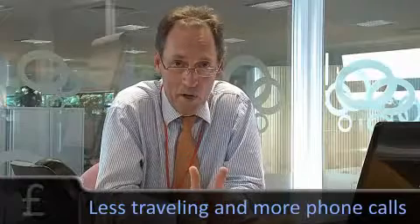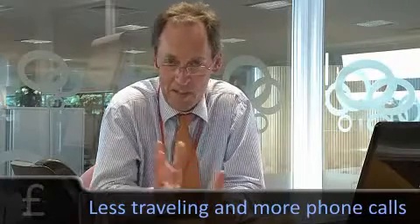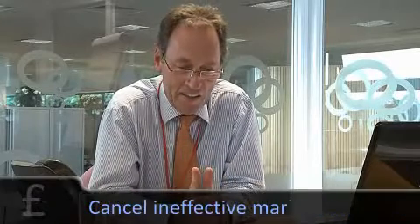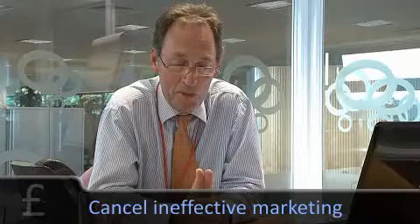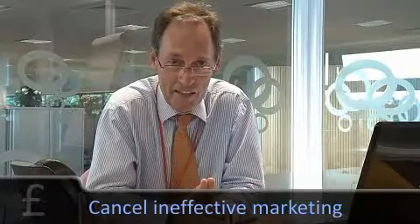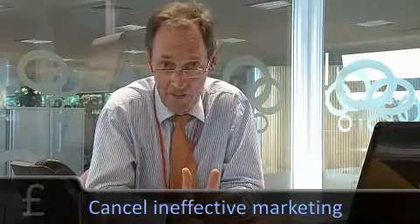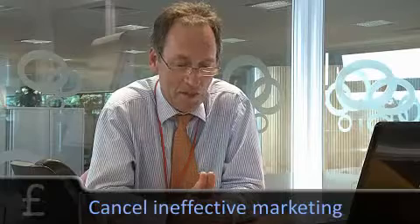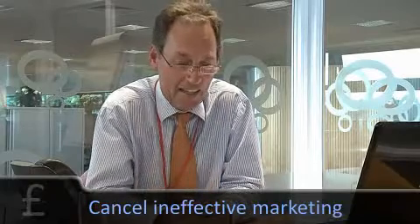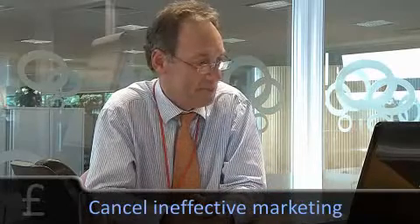Marketing is an area where you often make cuts when times are difficult. It's one of those discretionary overhead areas that can be cut usually fairly easily. But just make sure that you're not going to hurt your sales in the future by cutting your marketing too quickly or in the wrong areas. Make sure you understand which elements of your marketing really work — it may be that PR is working but advertising is really a waste of time.